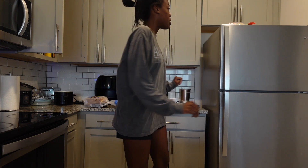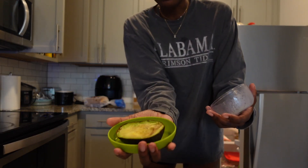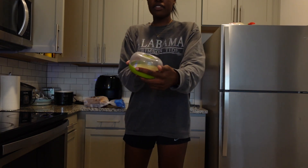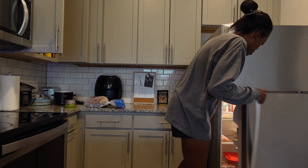Next ingredient: half an avocado that I already sliced. It's kind of brown but it does the job — like, who cares. Also, my avocado saver is from TJ Maxx.